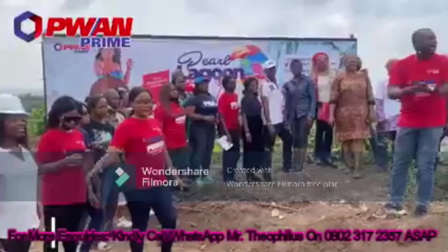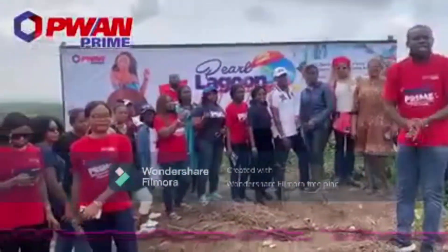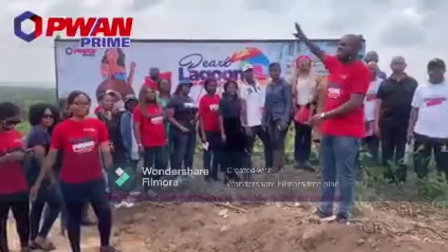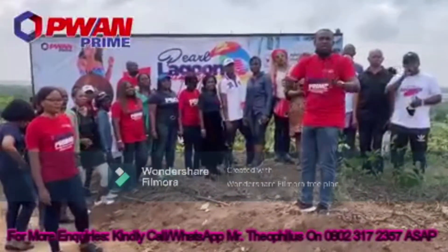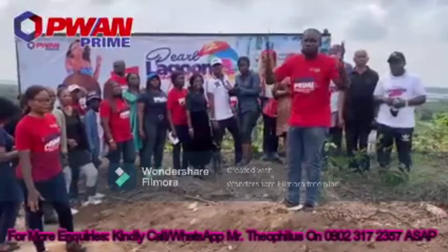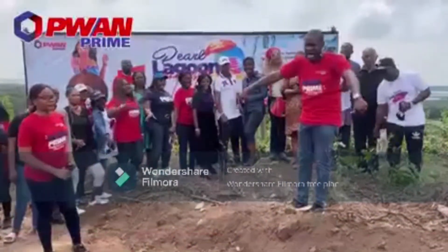Make haste and come and invest in Pearl Lagoon Front. People are rushing to invest. We have lagoon front plots available that give you the opportunity to have your private jetty. So what are you waiting for? Invest in Pearl Lagoon Front now!